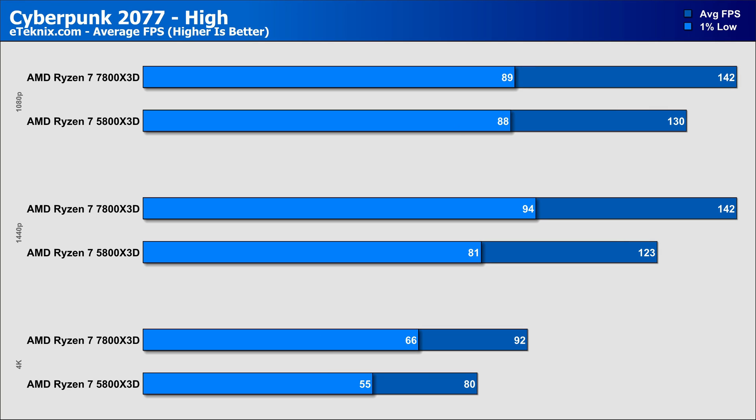Cyberpunk is an extremely CPU-intensive game, and on the high preset at 1080p the 7800X3D commands a 9% lead over its predecessor, though the 1% lows came in nearly identical. At 1440p, the 7800X3D maintained the same performance level while the 5800X3D dropped slightly, giving a 15% performance difference in favour of the AM5-based chip, with 1% lows also 16% faster. 4K gave a similar 15% lead in the averages and a higher 20% boost in the 1% lows, showing it is the far superior CPU in this title.